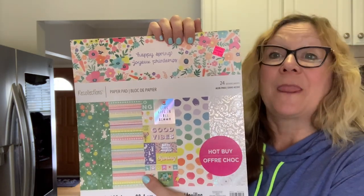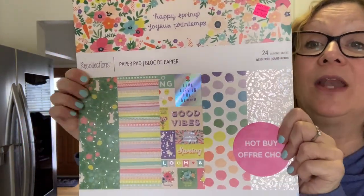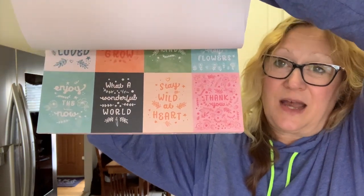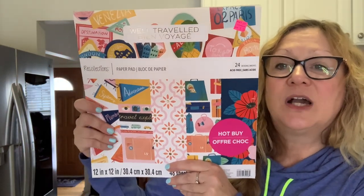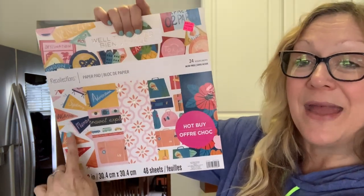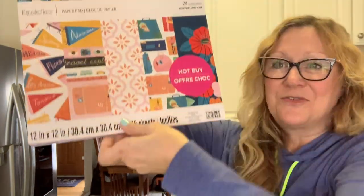For my last segment, it's scrapbooking paper. These pads were $20 but they were on clearance for five. I got Happy Spring — you can see all the patterns, rabbits, flowers, and cutouts. Then I got Well Traveled Bon Voyage — I got this one because my daughter lives in Toronto, and I thought it would be fun to make her something with it. There's luggage, flowers, cutouts, and pendants. I just absolutely loved this. So cute for pocket letters.